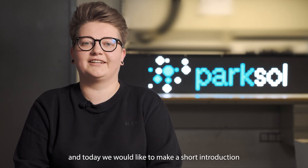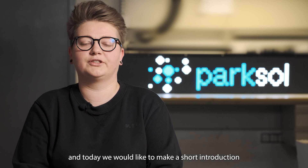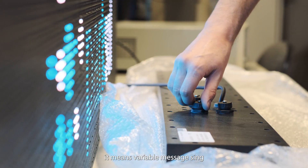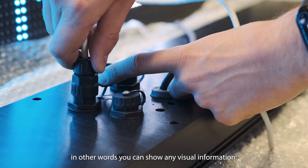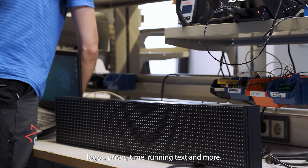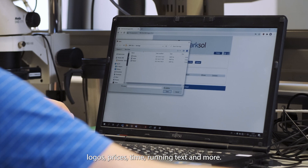Hi everybody, my name is Kristina and today we would like to make a short introduction to our ParkSol VMS displays. For those who don't know what VMS stands for, it means variable message sign. In other words, you can show any visual information: logos, prices, pictures, time, running text and more.